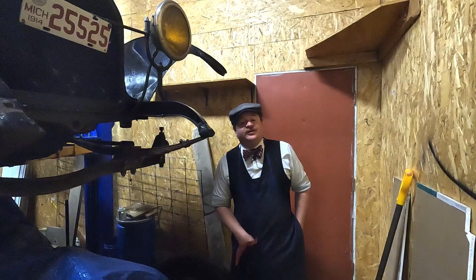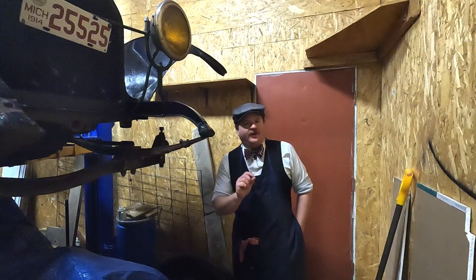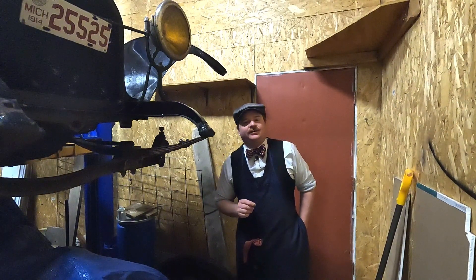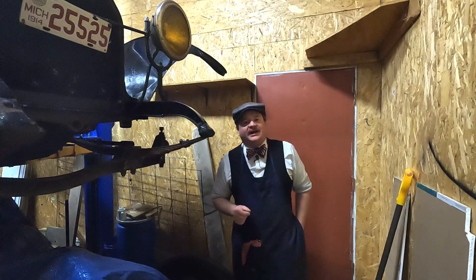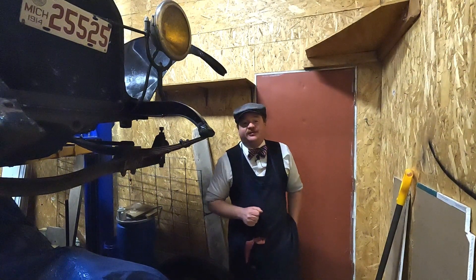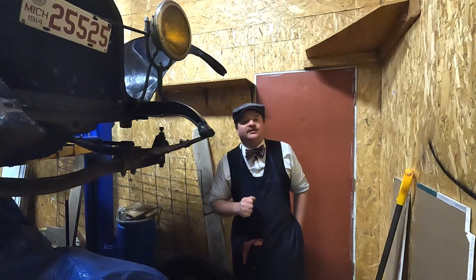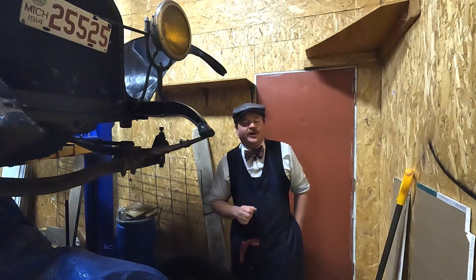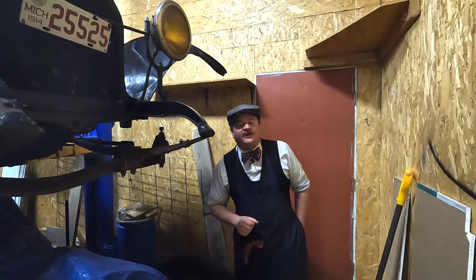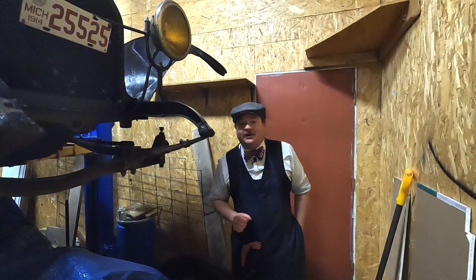Good evening, everyone. My name is Rusty Berg. I'm coming to you from somewhere in the frosty and snowy section of southeastern Michigan. Welcome back to the Antique Automotive Acres. I know it's been a very long time since I've posted a video — I apologize for that. Life has been very busy with my work commitments and with exciting developments here in the shop with the fleet of antique cars.